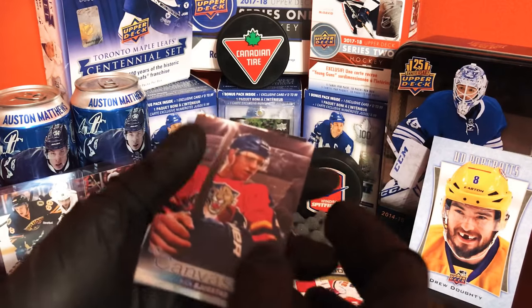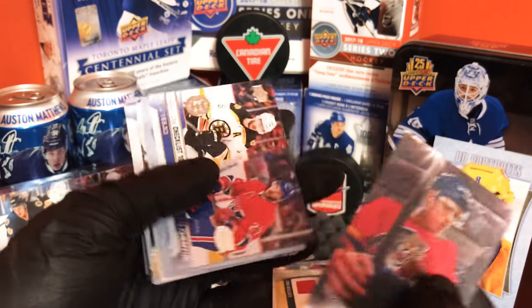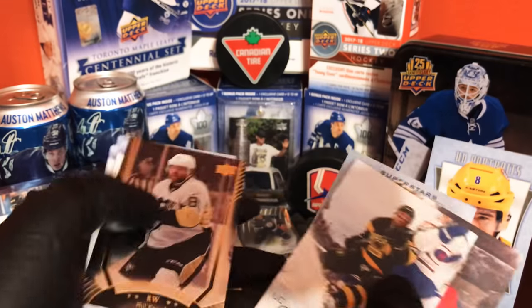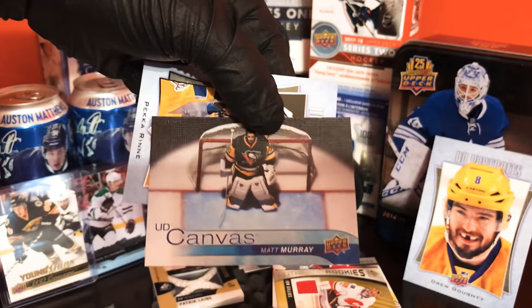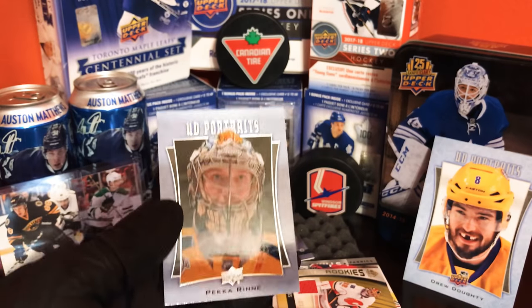The next set is just canvases, UD portraits, and Stars of the Game: Nicklas Backstrom, Erik Karlsson, Matt Bielbelski, Phil Kessel, Matt Murray, and Pekka Rinne.